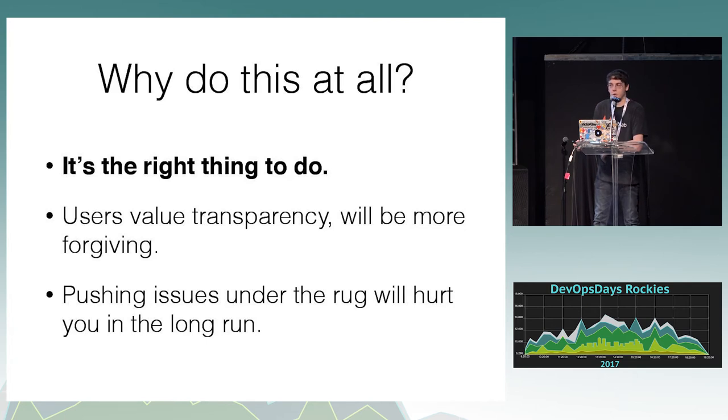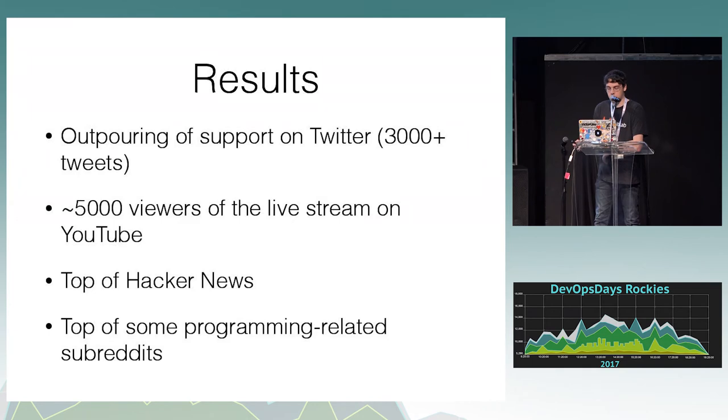Pushing issues under the rug will hurt you in the long term. If you hide things from users, eventually they'll figure it out — they'll figure out that their data has been lost or that something's up. As for results: we got an outpouring of support on Twitter, about 3,000 tweets, I'd say 95% of them positive. We had 5,000 viewers on the YouTube live stream at the peak, which was in the morning in Colorado. We got to the top of Hacker News and the top of a couple of programming-related subreddits.